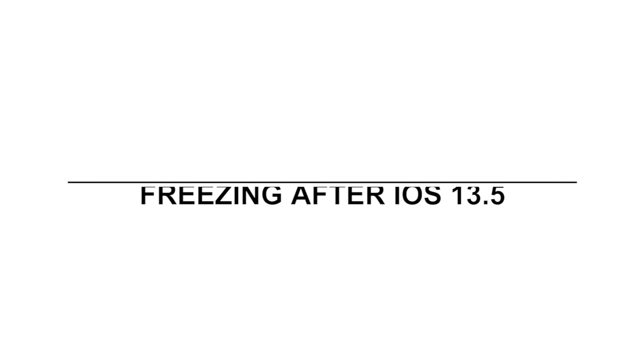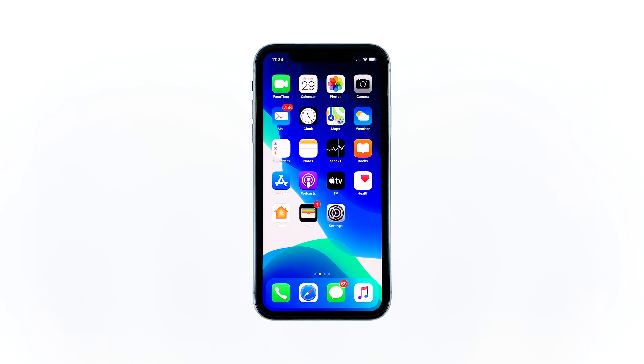First solution: perform the forced restart. Perhaps the freezes are due to a minor firmware issue or even a glitch. We need to rule out this possibility first by doing the forced restart.